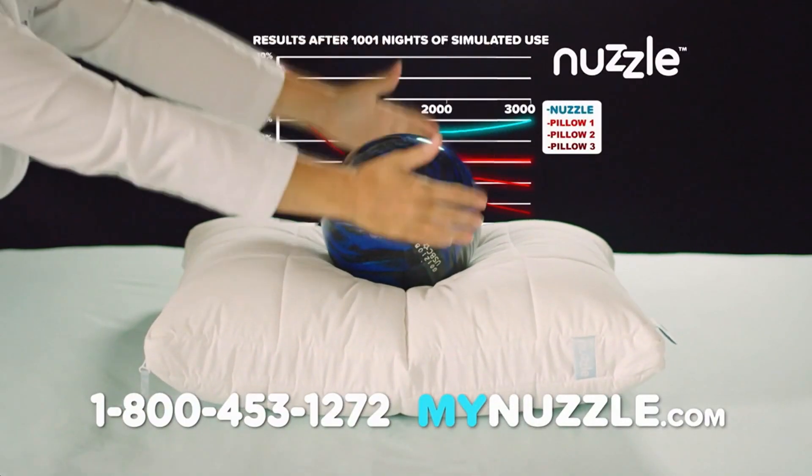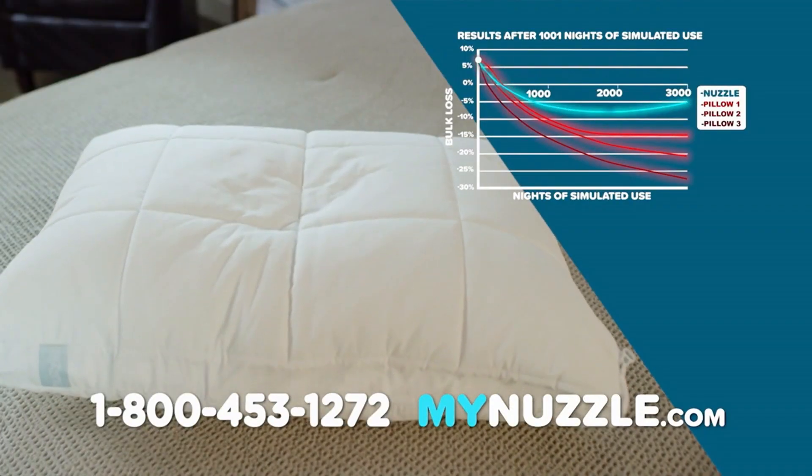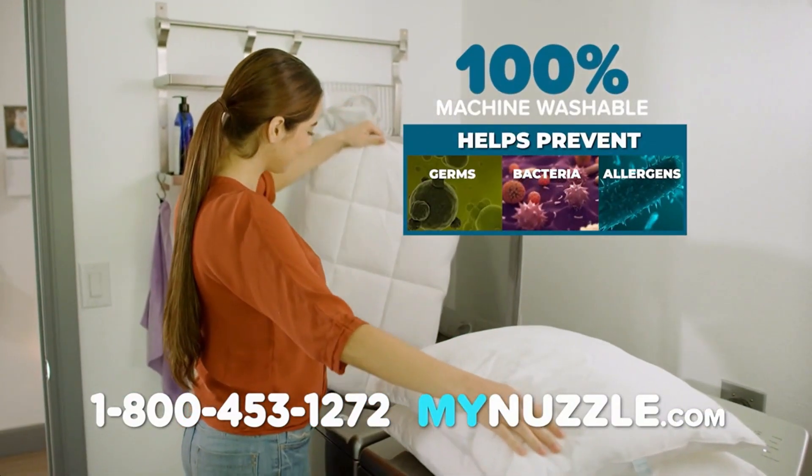Nuzzle has been vigorously lab-tested and is proven to hold its shape, not just during the honeymoon phase, but for 1,001 nights and days. Plus, Nuzzle is 100% machine-washable.